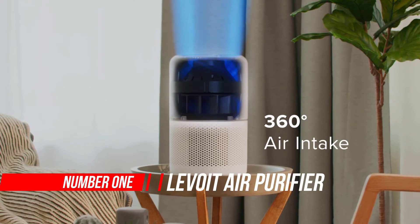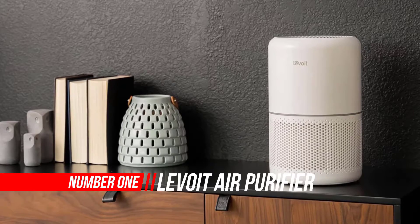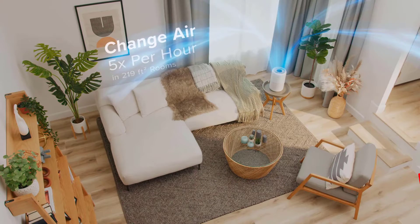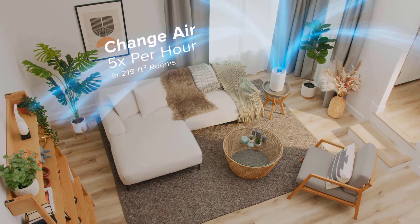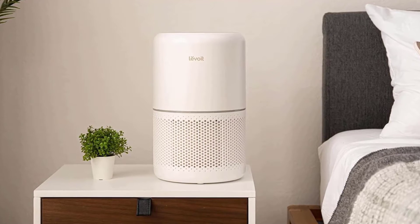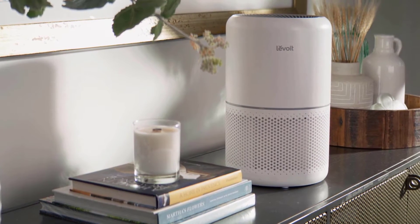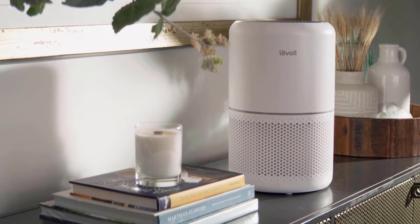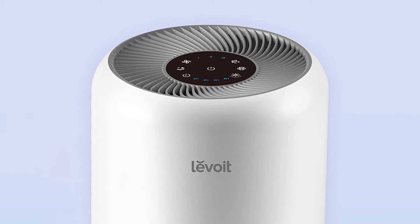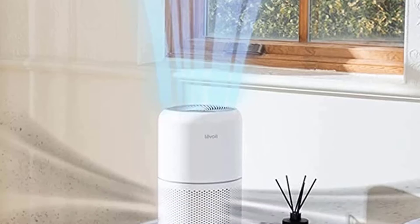Number one: Levoit air purifier. In this Levoit air purifier review, we'll be giving you the lowdown on this high-performance air purifier — from how easy it is to set up and start using, to how it works to improve your indoor air quality. We'll also cover the features we love and what we're not so keen on. The Levoit 400S air purifier makes an impressive claim to completely purify your indoor air in just a matter of minutes. It uses a true HEPA 3-stage filter to capture airborne particles such as smoke, dust, and pollen.